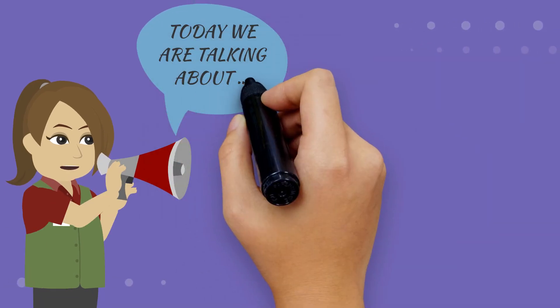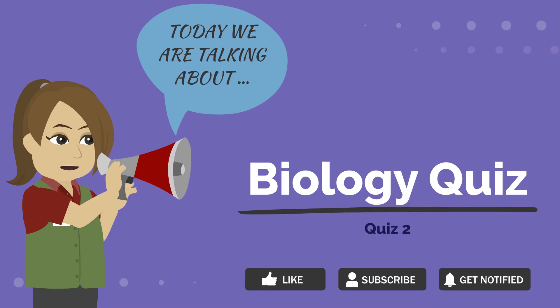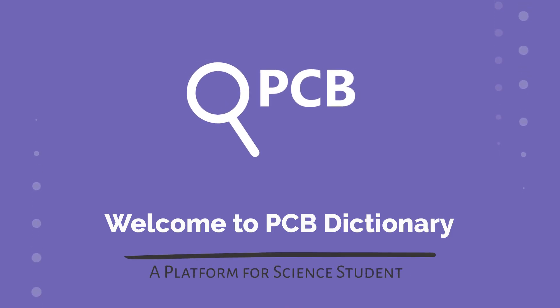Today we are talking about biology quiz number 2. Please like the video and subscribe to the channel. Welcome to PCB Dictionary, a platform for science students.